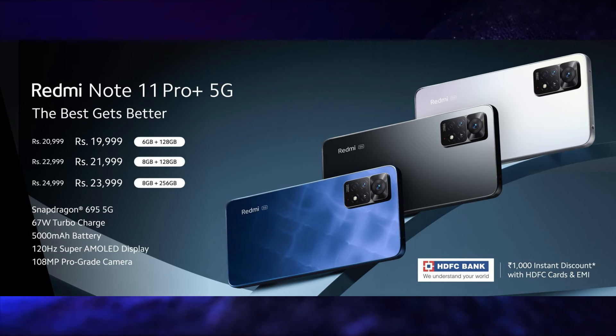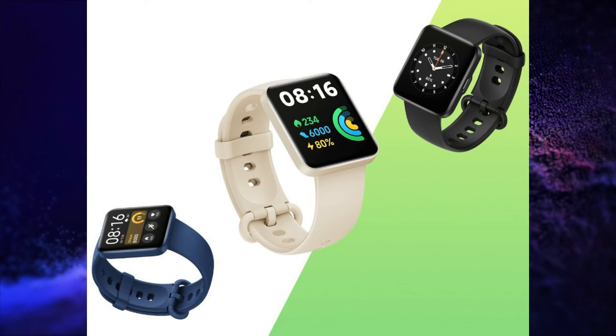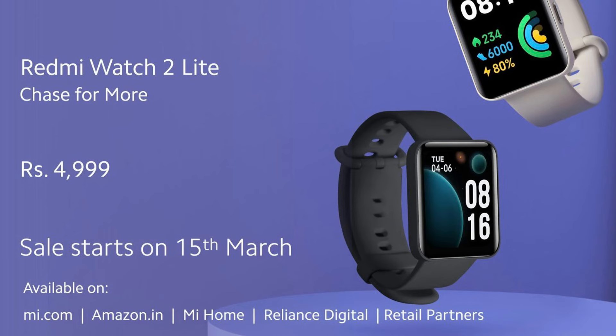This smartphone is launched in 3 variants. The 6GB 128GB variant is priced at Rs. 20,999, but during the introductory offer it is being sold at Rs. 19,999. The 8GB 128GB variant is priced at Rs. 22,999, on introductory offer at Rs. 21,999. The 8GB 256GB variant is priced at Rs. 24,999, on introductory offer at Rs. 23,999. And the last product is the Redmi Watch 2 Lite, launched at Rs. 4,999.